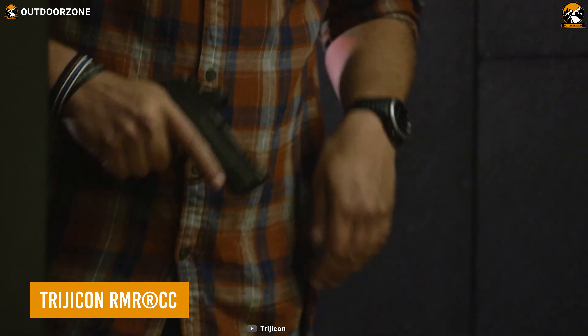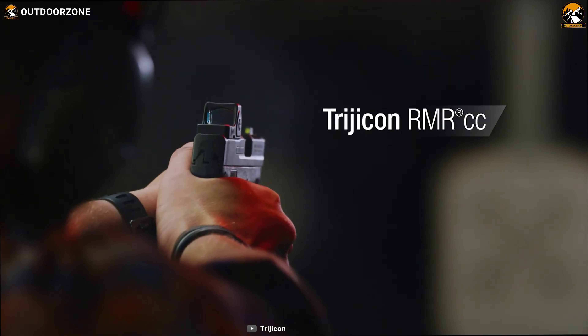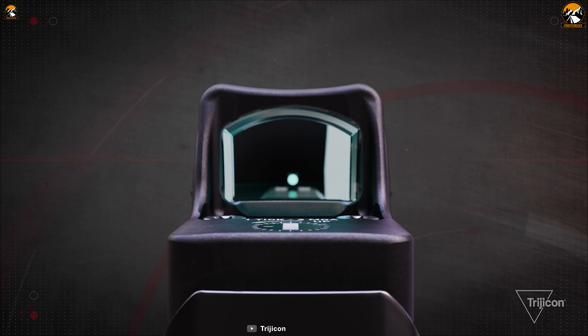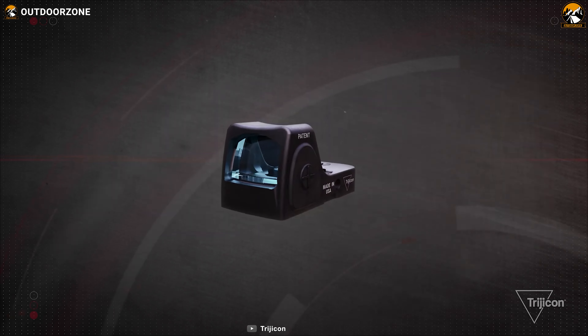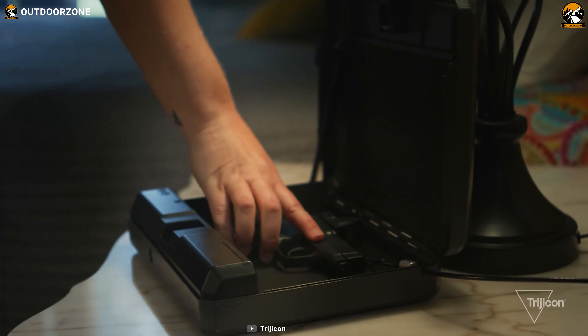No enemy can escape from the crosshair of the Trijicon RMR. This red dot sight offers reliable target projection — where you see the dot is where your bullet will impact accurately. It comes with a slimmer design that fits a variety of pistols while providing comfort during everyday carry.